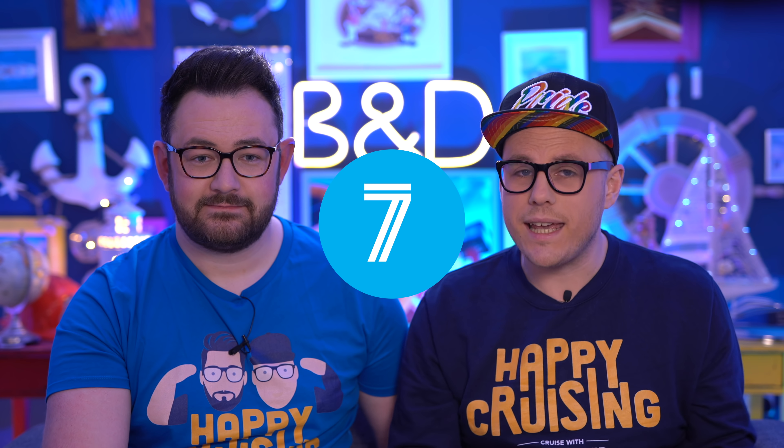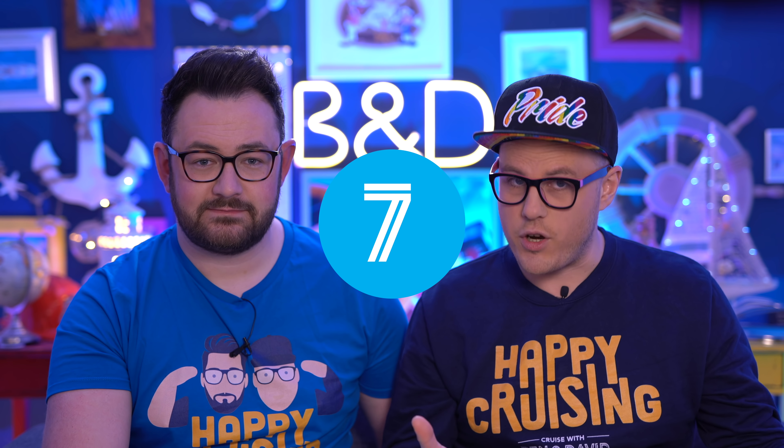Tip number seven: all the game shows and activities on board are free and included. These are some of the funniest game shows — even if you're just a spectator you don't have to get involved. If you take part in quizzes and things you can build up prizes over the cruise too. We've won free caps, free key rings, and free drinks. So take part and get everything out of it that you can.